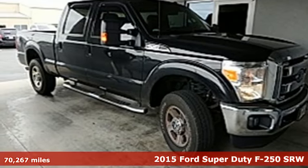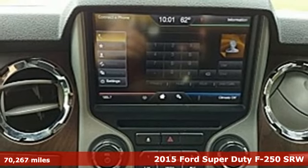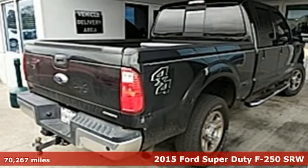Here's a 2015 Ford Super Duty F250 single rear wheel. With a powerful engine and unbelievable towing capacity, it has a lot of pickup.